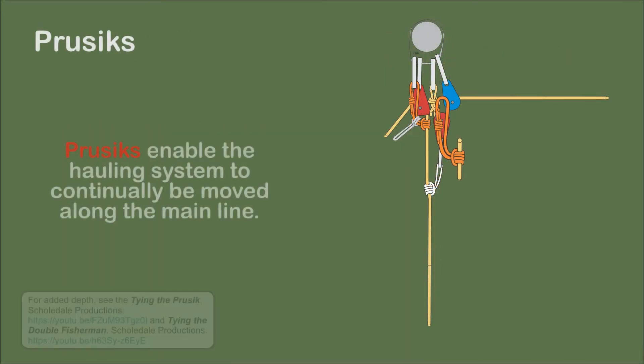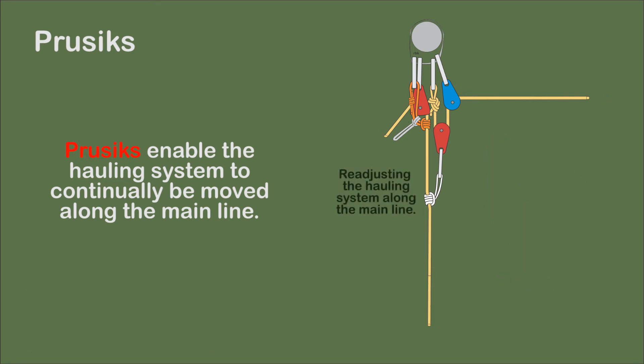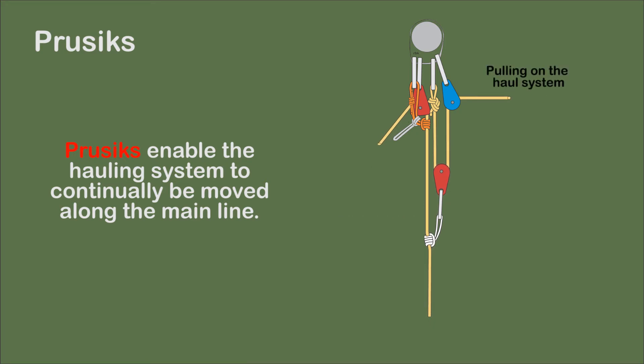Prusiks are used to attach the pulley system to the main line and create the self-adjusting brake. Prusiks are designed to be loosened and repositioned along the rope. This important feature enables the pulley system to continually be readjusted along the rope.